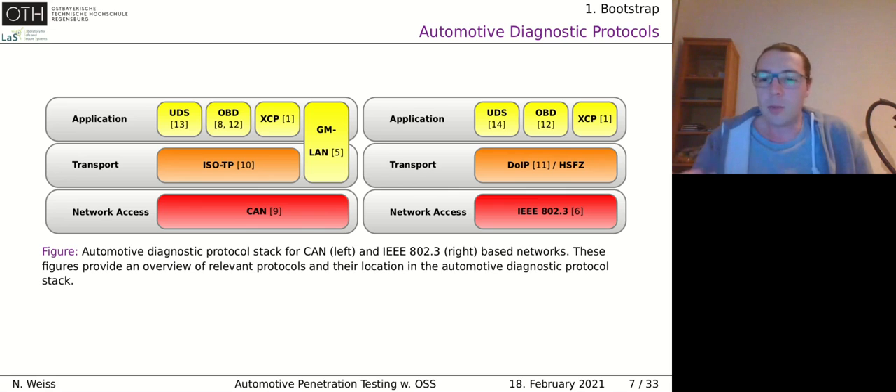On the Ethernet-based communication side, on top of the transport protocol we have Diagnostic over IP — the newest standard — and on the right side a proprietary protocol used only by BMW called HiSi, which was the earlier innovation that Diagnostic over IP was standardized after. Again on top of these transport protocols we have UDS, OBD, and XCP, now encapsulated into Diagnostic over IP frames, which get encapsulated into TCP or UDP frames and sent over the IP network. On the CAN side, one packet gets split into multiple CAN packets.